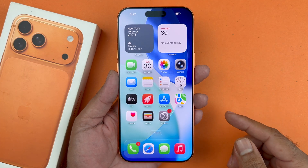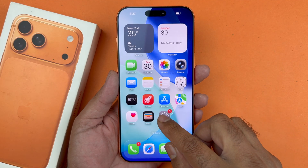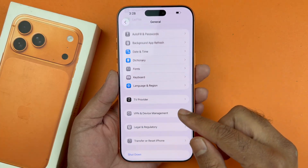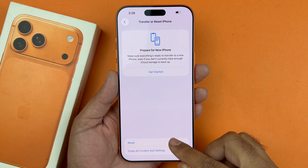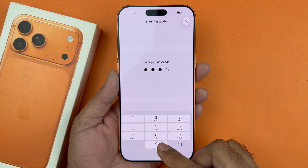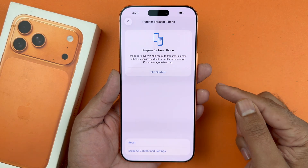Now if that method is not working, the next step you want to do is go ahead into your Settings, then General, then scroll down to where it says 'Transfer or Reset iPhone.' Click on Reset and you want to do a Network Reset, which will reset all of your saved Wi-Fi connections that you have ever had.